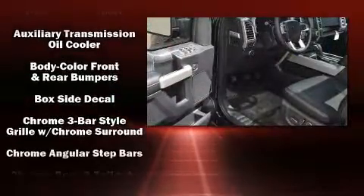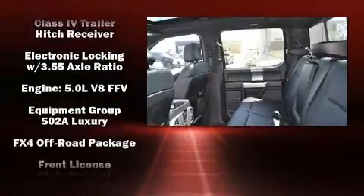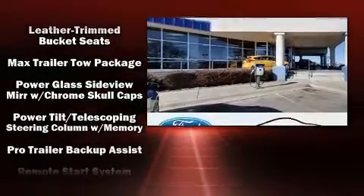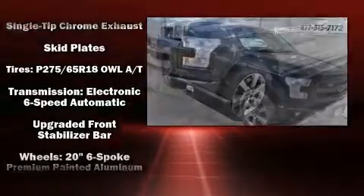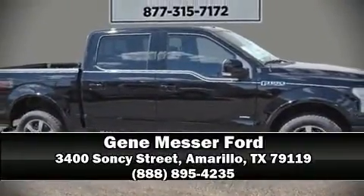Rear passengers enjoy the seat heating functionality, keeping them warm during the winter months. Premium sound drives 10 speakers, providing you and your passengers a sensational audio experience. Electronic stability control ensures solid grip atop the road surface, no matter how challenging the driving conditions. Please don't hesitate to give us a call.